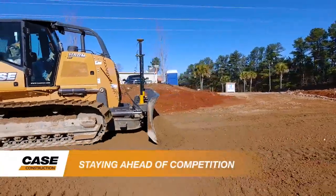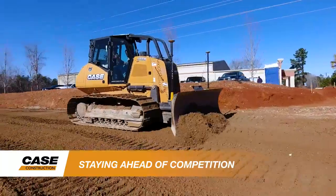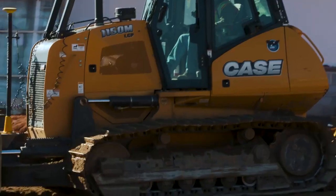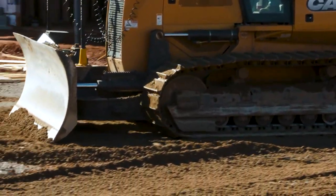We couldn't compete without the grade control on the dozer. We couldn't move dirt as cheap as just about anyone else could. Now we're competitive with anyone else in the area for moving dirt.